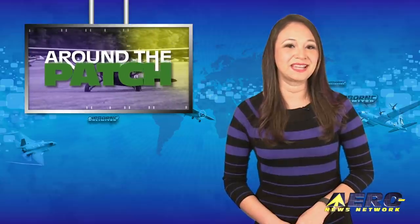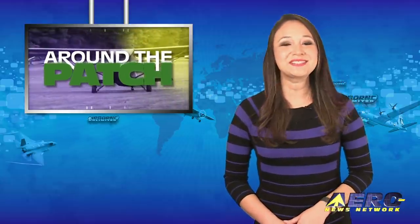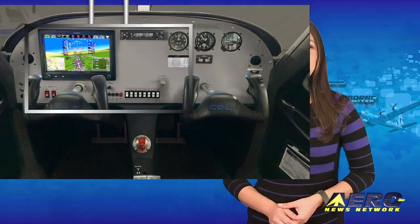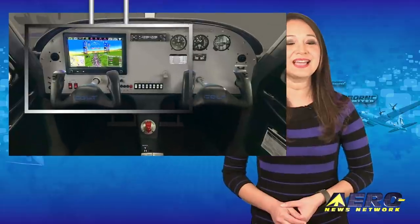Welcome back. With so much news coming out of the aviation industry, we're going to be summarizing some other interesting stories in this brief segment we call Around the Patch. Let's start with Texas Aircraft's intro of the Entry-Level Colt S-LSA.